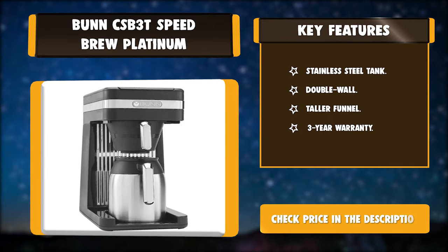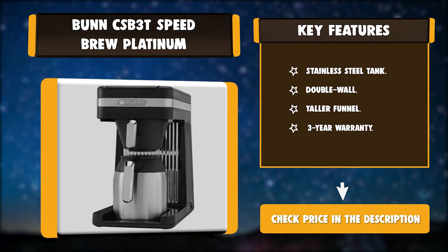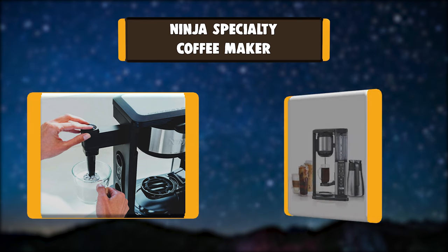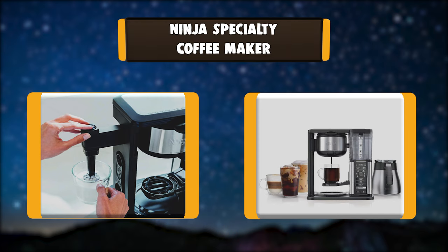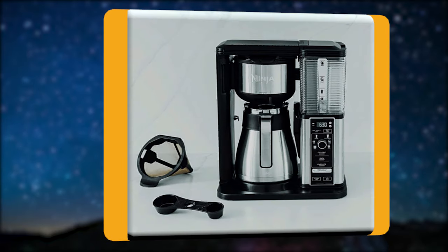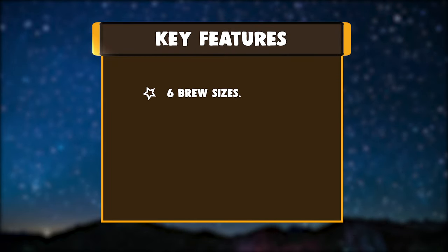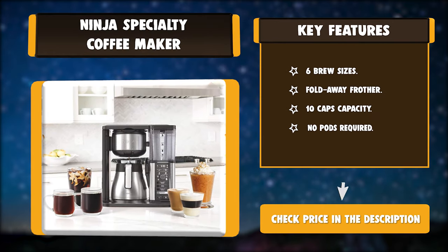Number five: Ninja Specialty Coffee Maker. Bring the coffee house home with the Ninja Specialty Coffee Maker. Combine super-rich coffee concentrates with hot or cold frothed milk to create delicious coffeehouse-style drinks, or enjoy flavorful iced coffee that never tastes watered down. Brew anything from a single cup to a half carafe or a full carafe using your favorite grounds. Key features: six brew sizes, fold-away frother, 10-cup capacity, no pods required.